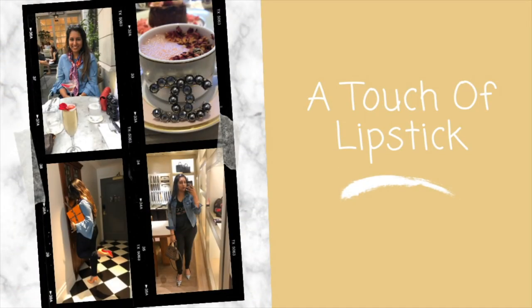Hi, this is Mandi from A Touch A Lipstick and welcome to my vlog where I talk about luxury, fashion, and lifestyle. In today's vlog I'm going to talk about my day in Miami.